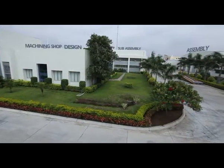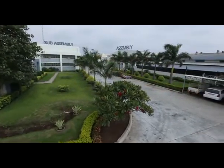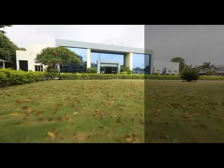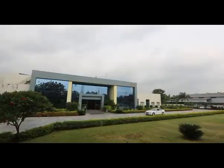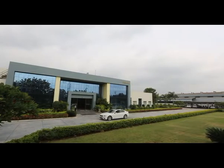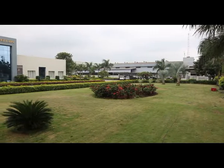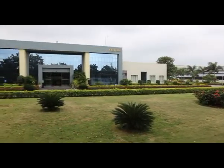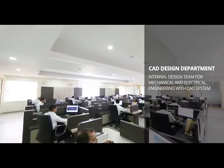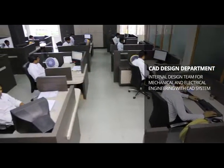Our distinct production facility was developed into specialized zones, but works in unity for making perfectly synchronized machines. Year after year, we have invested in making our facility bigger, better and conducive for retaining perfection. From this one-of-its-kind facility, we make machines that reach various corners of the world.